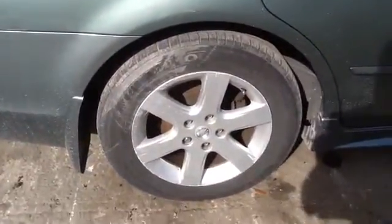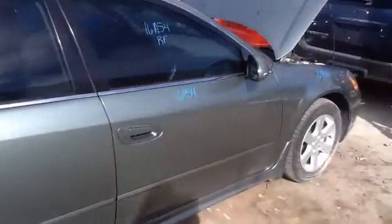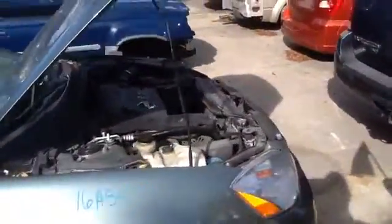We're going to take a look at these factory 16-inch Nissan Altima wheels with tires, passenger side fender, headlight — and let's take a listen to that 2.5.